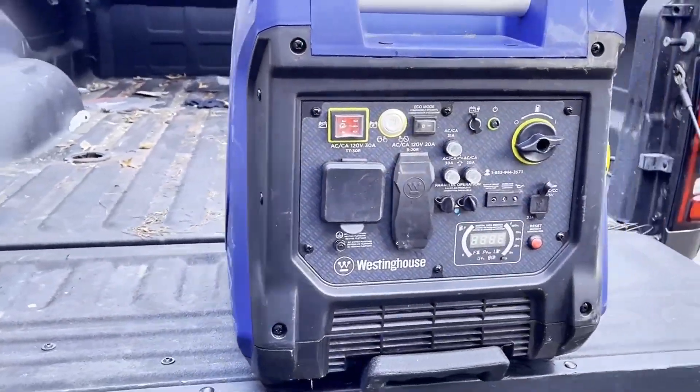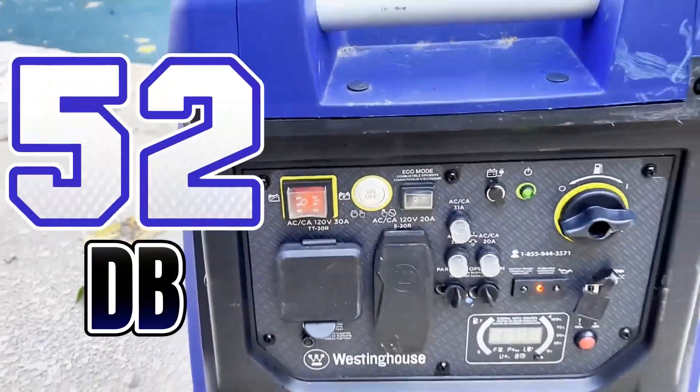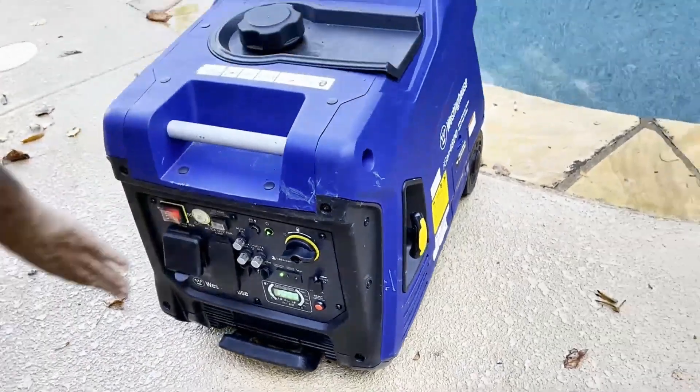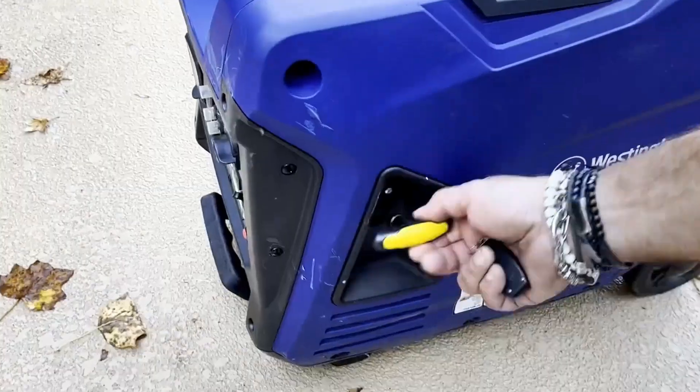Extremely quiet and extremely fuel efficient, with as low as 52 dBA noise output and up to 18-hour runtime on a 3.4-gallon gas tank. Features economy mode for maximum fuel efficiency.